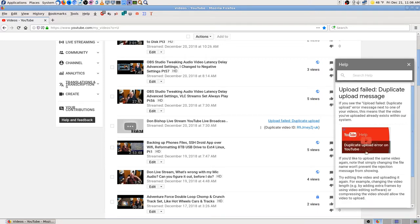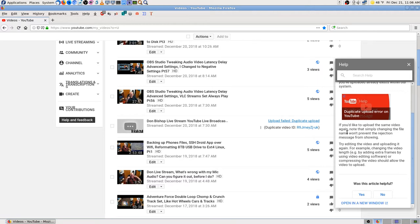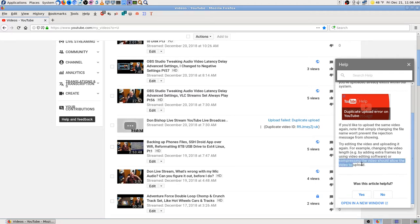The duplicate upload notice said that simply changing the file name won't help. To upload the same video again, you should try editing it — changing the length, adding extra frames, and so on — or compressing the video should allow it to upload. I'm not exactly sure what they mean by 'compressing' in this context.